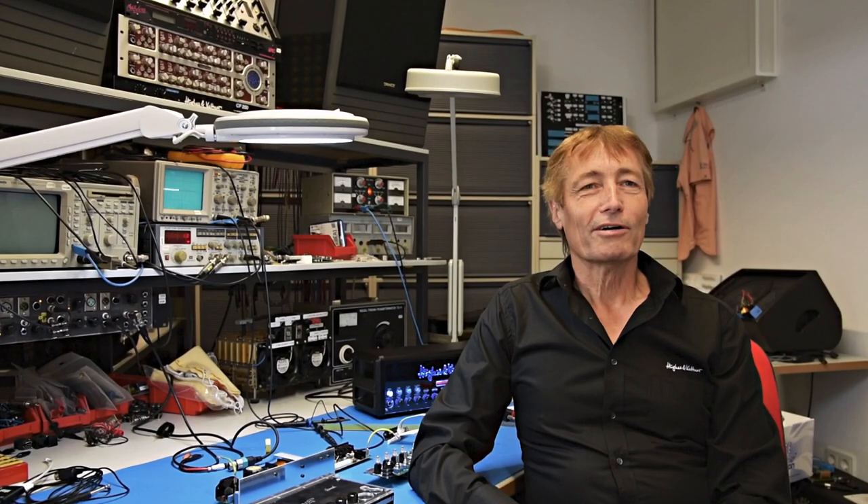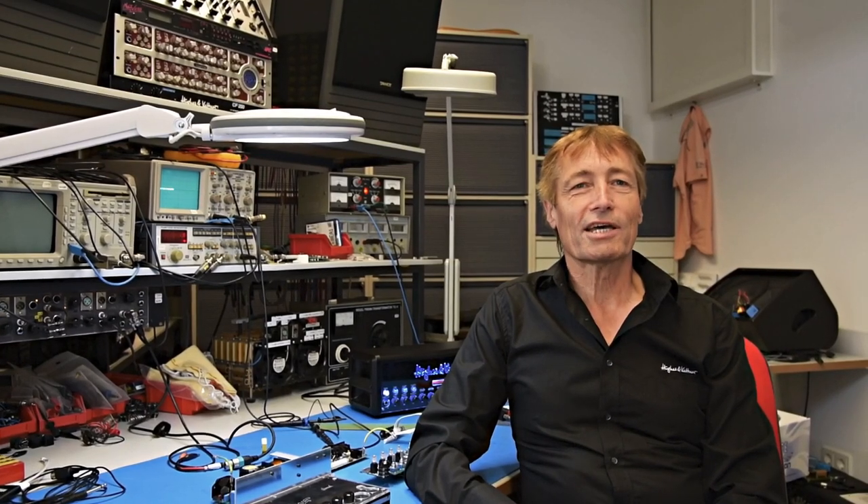Hi, my name is Bernd Schneider and I'm the Hughes & Kettner product developer, or one of them anyway. I've been with this company from the very start, which is about 35 years or so. I've been dealing with guitar amps for about 40 years now. To this day, I'm still striving to advance the state of the art of our amps here at our company and to take them to another level of technology.